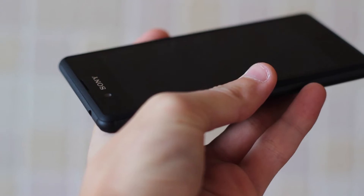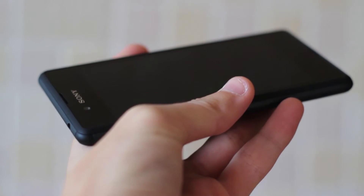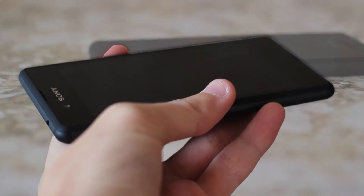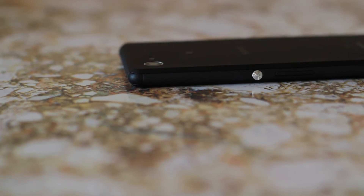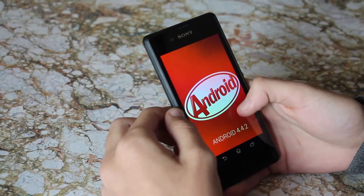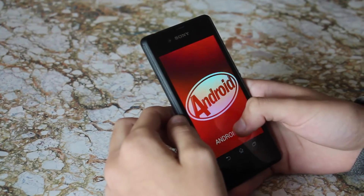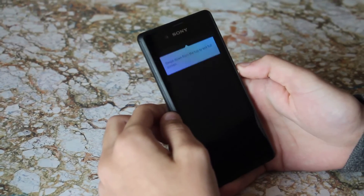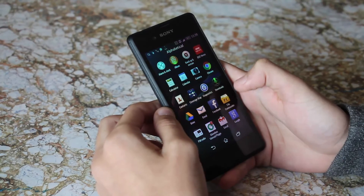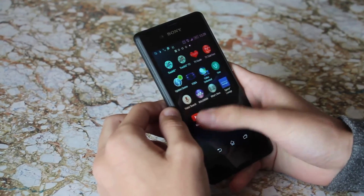Inside is a quad-core CPU. It's not a powerhouse of a device but navigating around is smooth and fluid. You can still play games on the Sony phone but it certainly doesn't match the speed and graphics of more powerful phones. It runs Android KitKat with Sony's skin over it. I was surprised because it's a speedy and silky operating system.